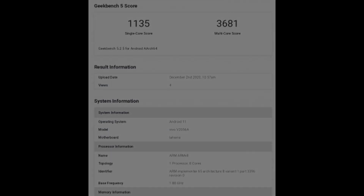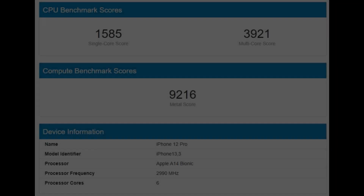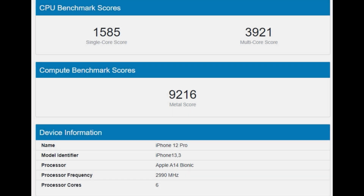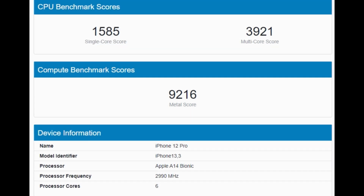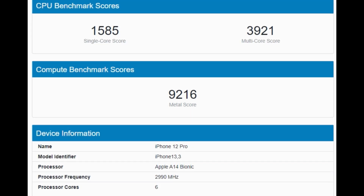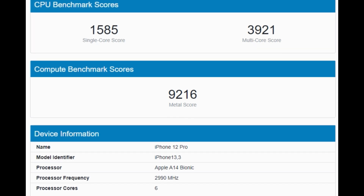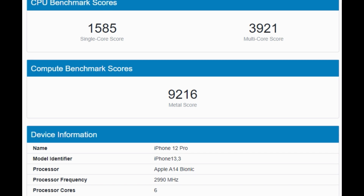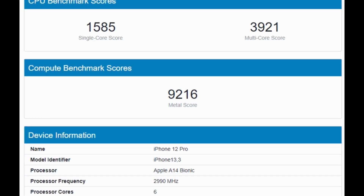Now let me compare this with the Apple A14 Bionic chip. As you can see, this is the latest benchmark uploaded on Geekbench 5. It's running on the iPhone 12 Pro and the results are pretty amazing as we would expect: 1585 single core and 3921 multi-core. After seeing this, I just thought that it's pretty close.